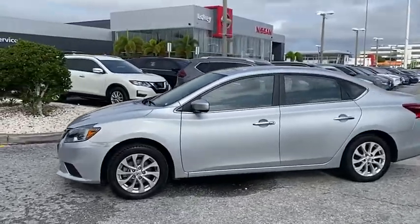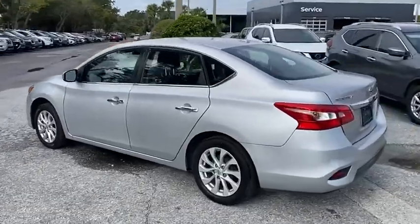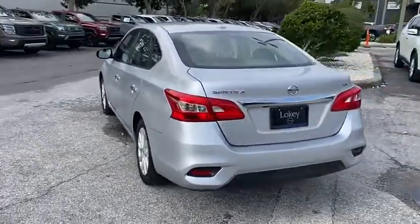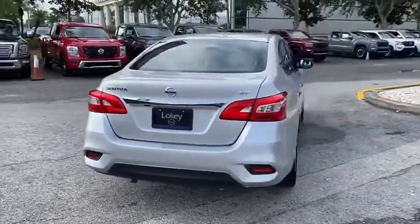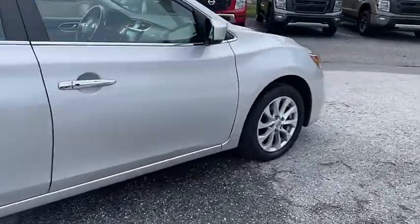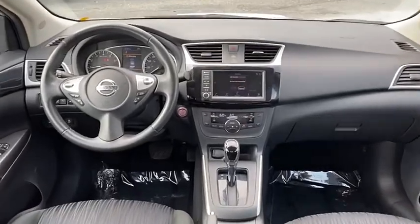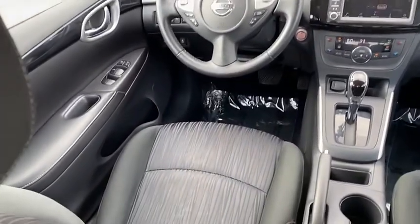Make a great choice today with the 2019 Sentra. With its spacious and versatile interior and stellar fuel efficiency, the Nissan Sentra is the obvious choice for anyone who wants to enjoy a stylish and comfortable ride, and is priced below $20,000. This vehicle has less than 75,000 miles.